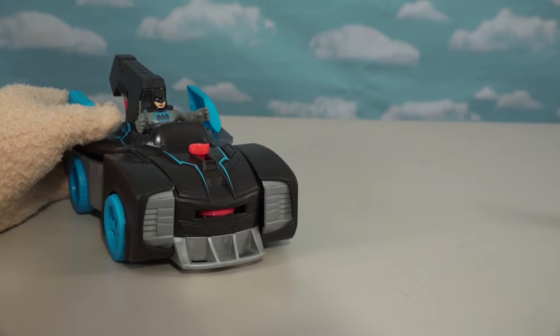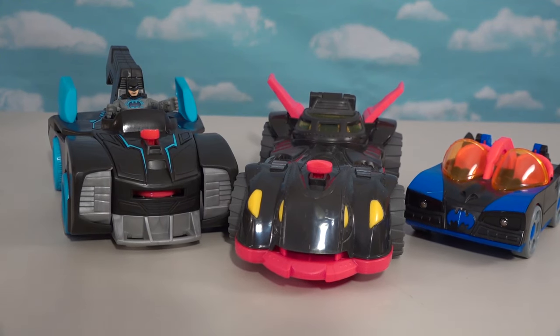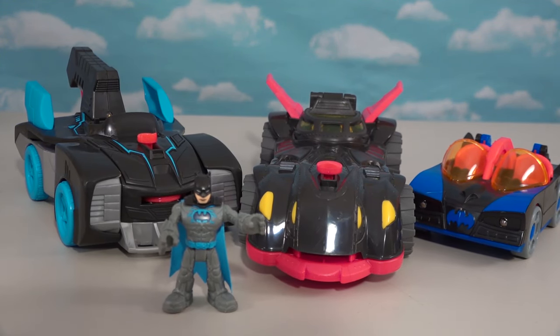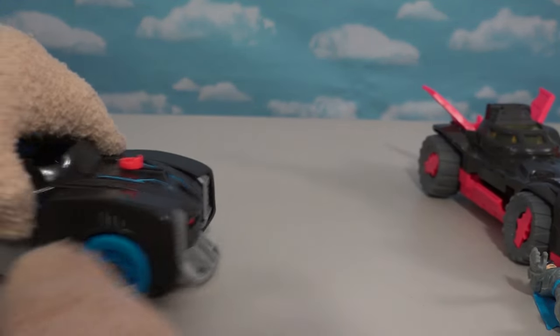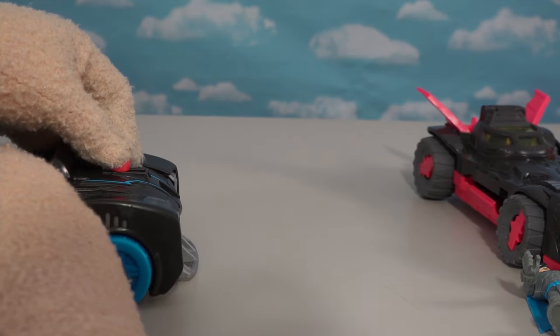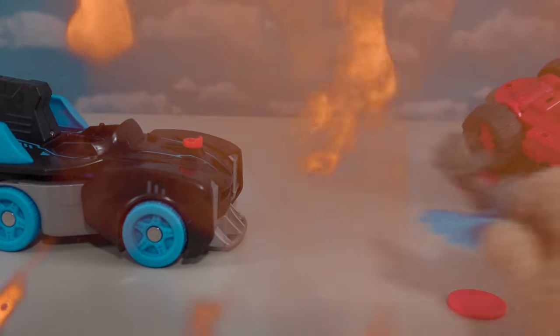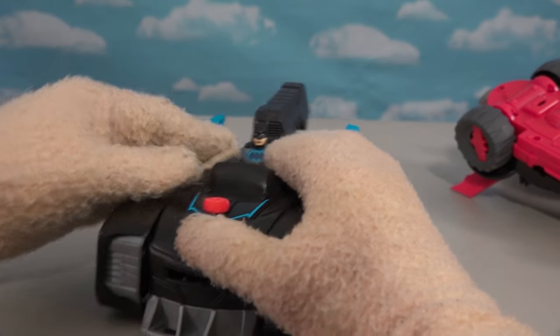This Batmobile is great. We've got other Batmobiles — gotta build the Batmobile collection because I just love my Batmobiles! Check out this awesome feature: up front we've got this little action button right here that can blow up the other Batmobiles whenever you want — boom! Oh man, we blew it up! So yeah, there's the Batmobile, or the high-tech Batmobile!